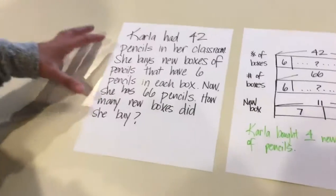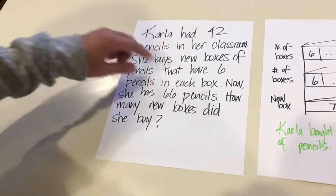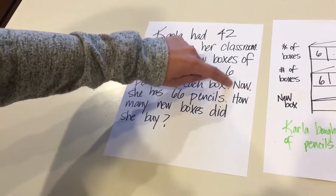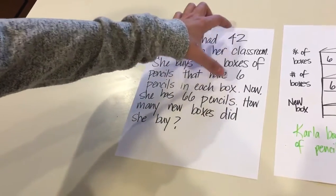Welcome to Saturday Solution. Here's the problem that we posted yesterday. This is a third grade problem, two steps. It's a tough problem and one of the hardest parts is that right here there's kind of an implied stop, and the kids need to know that they need to do something with these numbers.